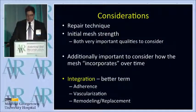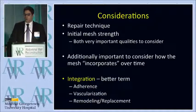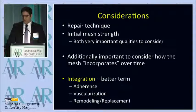Dr. Selber went into a lot about repair technique, and a lot of this conference is about repair technique. I think that's of the utmost importance, and we can debate which techniques are better.